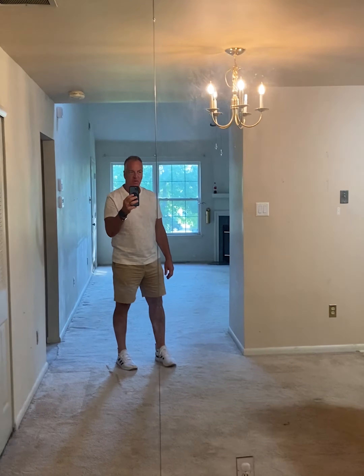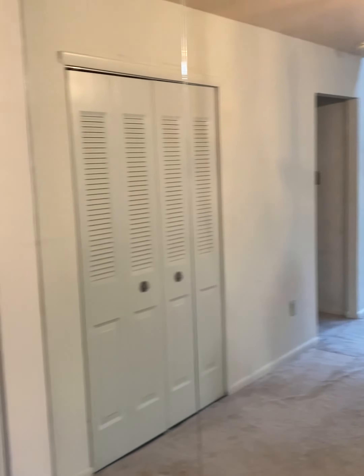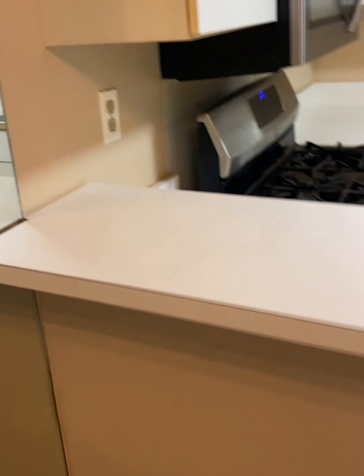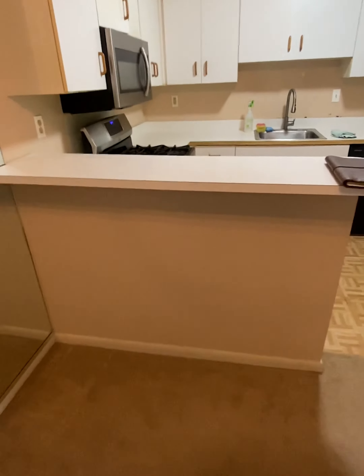I am standing here in this townhouse that we listed, and as you can see there are panel mirrors running along this wall that will have to come off. This quarter wall, or half wall whatever you want to call it, that is being removed.